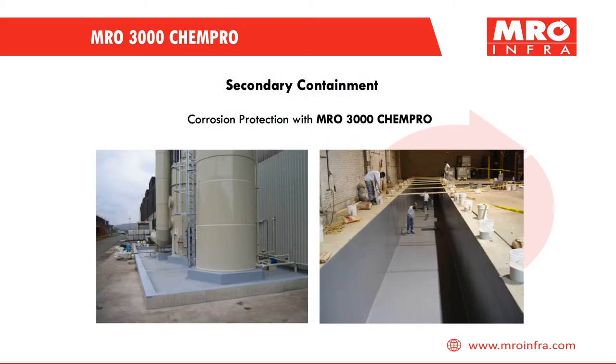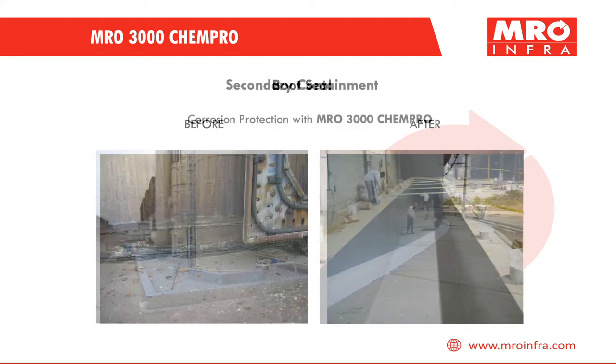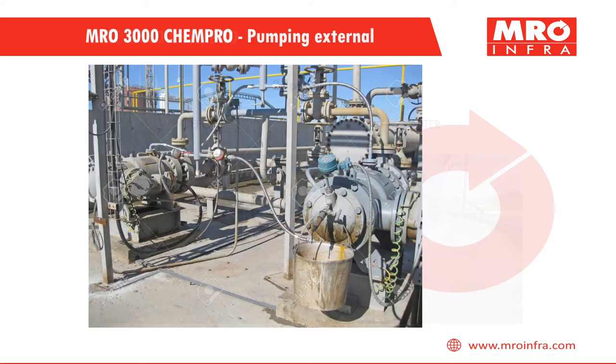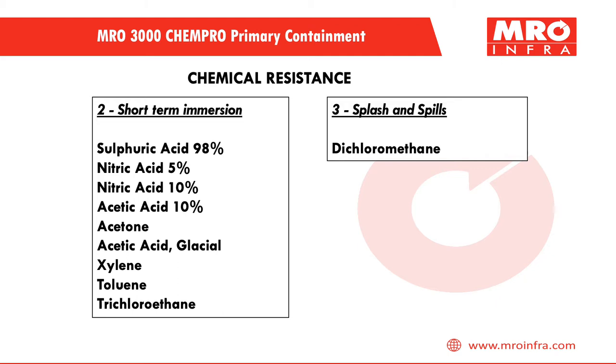For applications on ETP — that is, effluent treatment plant — let us understand some more product applications. It can be used for secondary containment coating, for protection of the base of the vessel by creating a boot seal, and also to protect pumps. Chemical resistance type 2 covers short-term immersion and type 3 covers splash and spill, which can withstand these additional chemicals as mentioned.